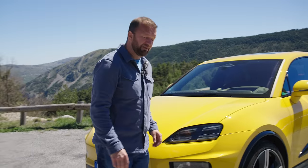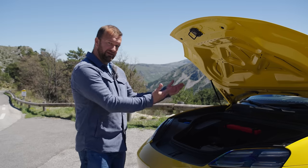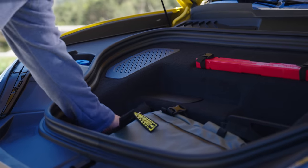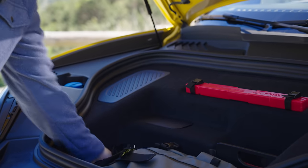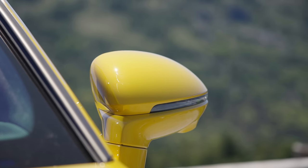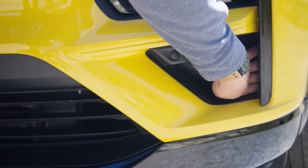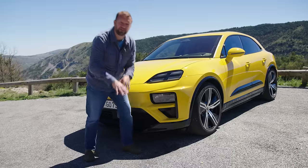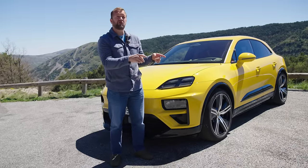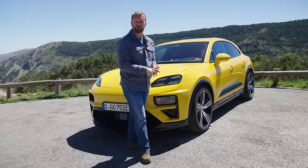For the first time ever in a Macan, because this is a BEV, there's a frunk opened by gesture control or off the key — quite convenient. You can put a decent-sized bag or your charging cables in there. There are also really tricky aerodynamics: blanking flaps and air curtains that channel air over the front wheels, giving this car a coefficient of drag of 0.25. Going from the old car's 0.35, that's worth about 80 kilometres — around 55 miles — of extra range.